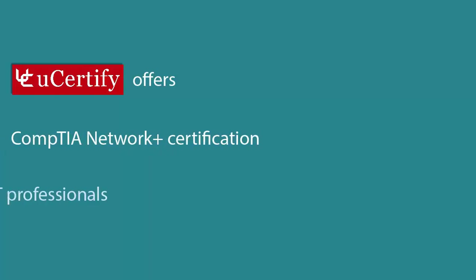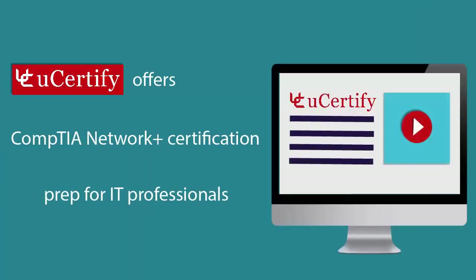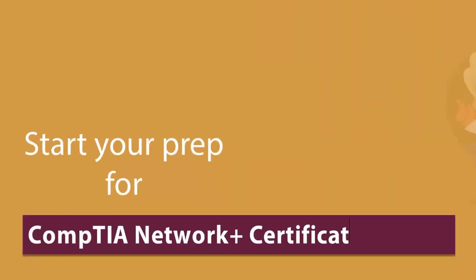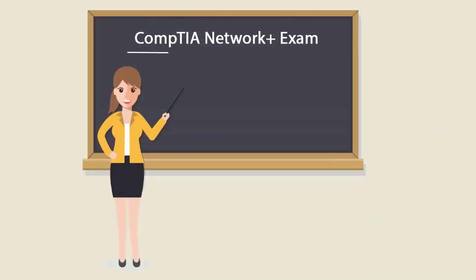UCertify offers CompTIA Network Plus Certification prep for IT professionals. Start your prep for the CompTIA Network Plus Certification exam today with UCertify. To become a CompTIA Network Plus certified professional, you will have to pass the N1007 exam.